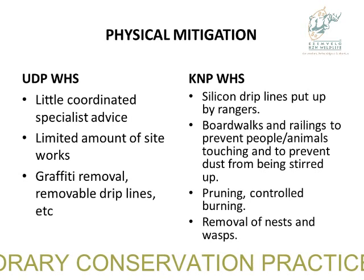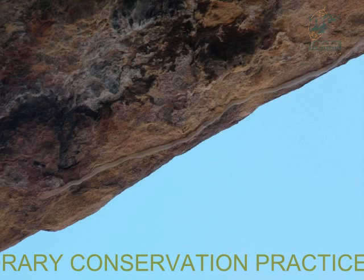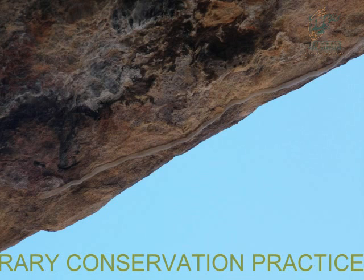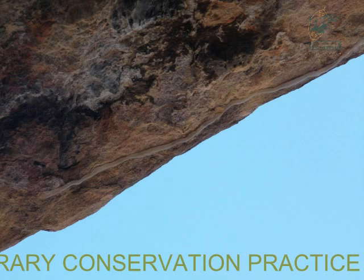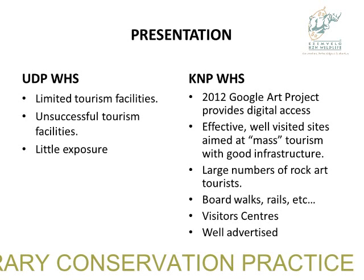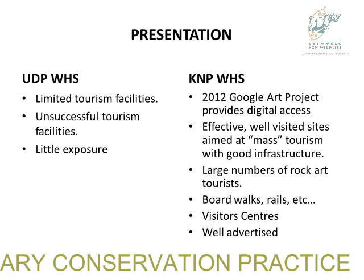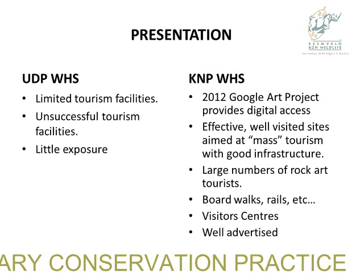There are some critters impacting on rock art. That is a picture of the drip line — most sites have five or six of them. Our local and descendant communities would say the spirits are going to get upset about this. On presentation: limited tourist facilities exist in the UDP. I'm going to be controversial and say that we have not been as successful as we could be with our tourism facilities and visitor exposure. For some reason, Kakadu has got this under control.